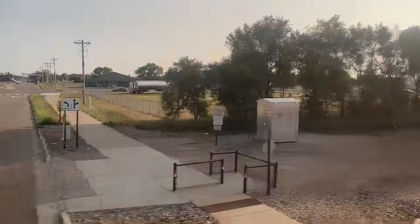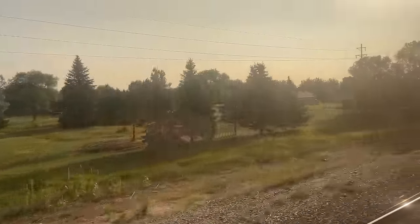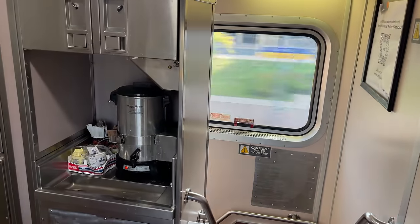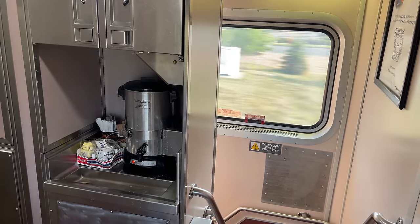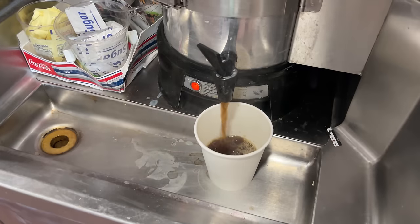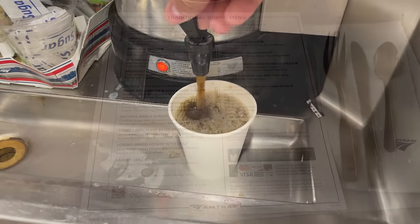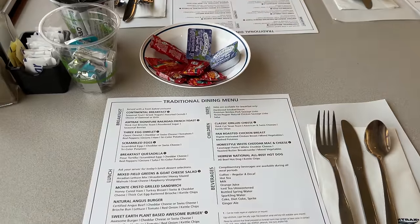We're well into Minnesota by sunrise on day three, the Empire Builder at full tilt to make up time. A perfect start to any day is a fresh cup of coffee, and out by the stairwell is just that — a freshly brewed pot. Coffee in hand, it's off to the dining car for breakfast.